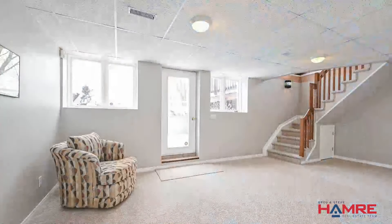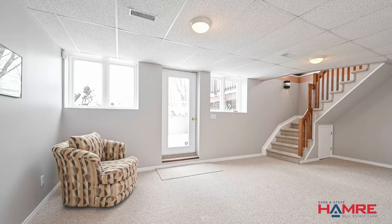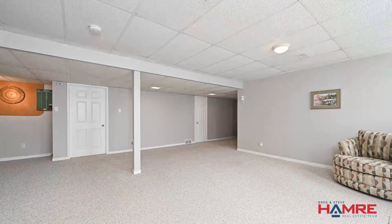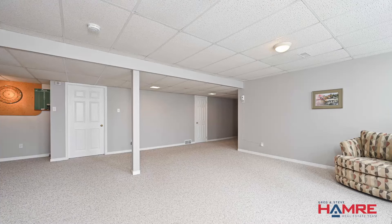Down that open staircase with the box railings, you come into a grand rec room area with twin windows. A passage door takes you into the backyard. There's lots of space for multiple features — a games area, home theater, and fitness.